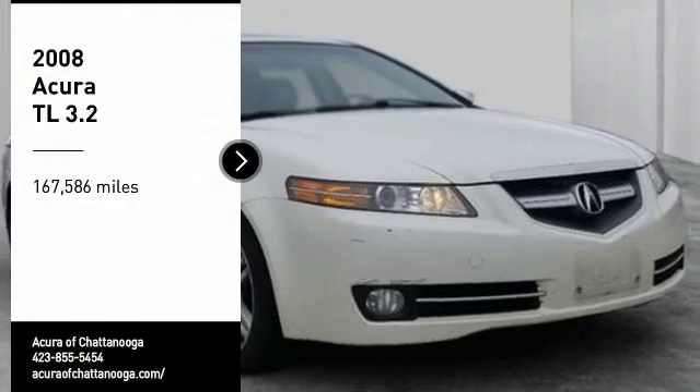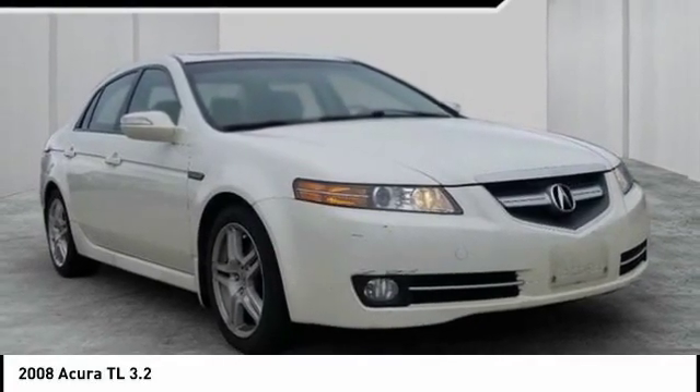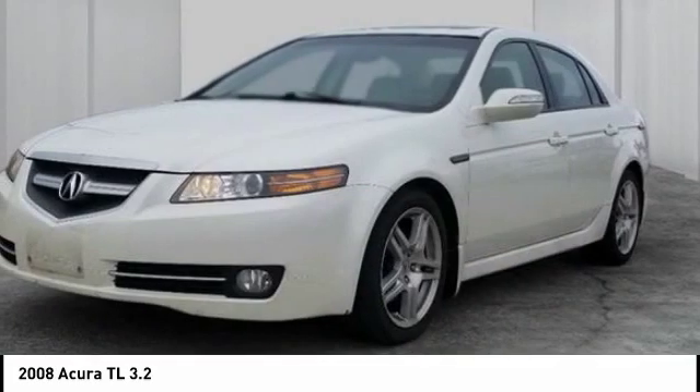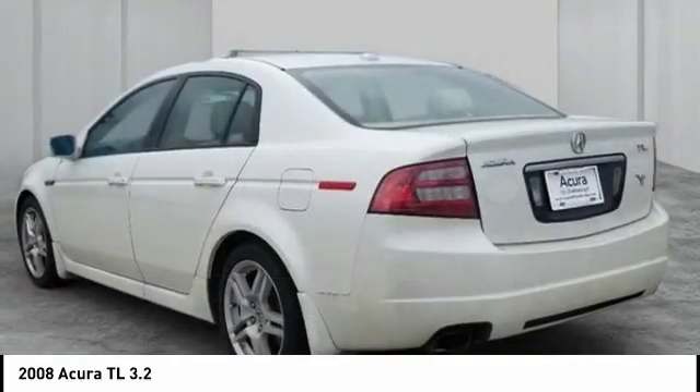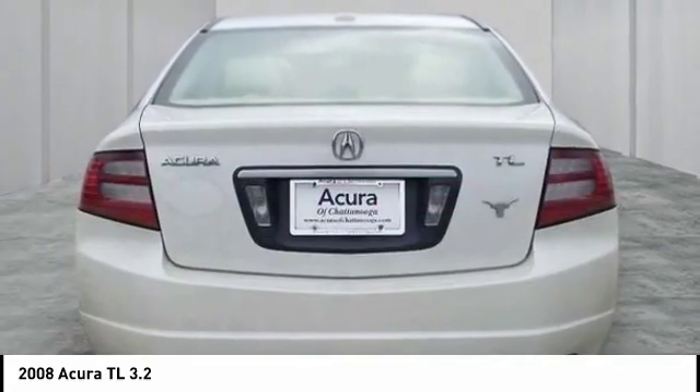We are pleased to show you the 2008 TL. The Acura TL is a strong choice for people looking for a mid-size luxury vehicle. Offering a typically spacious Acura interior, this car is loaded with high-tech features and receives top scores in crash tests.